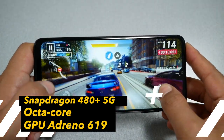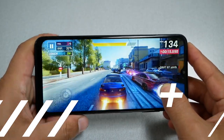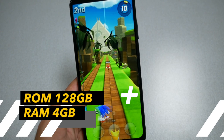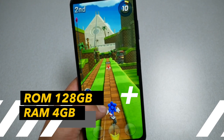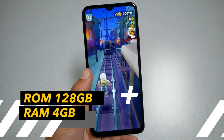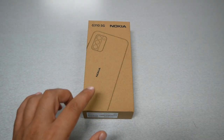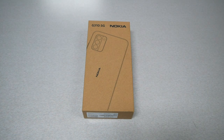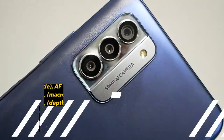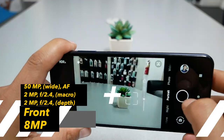For the hardware, we have a Qualcomm Snapdragon 480 with 5G support. In my opinion, this is a decent octa-core processor that provides decent performance, which I'll show you later in the video. The phone has 128GB of storage with the option to add an SD card and 4GB of RAM, which is very reasonable at this price point.